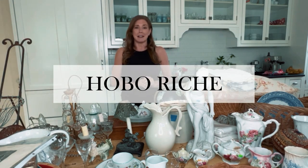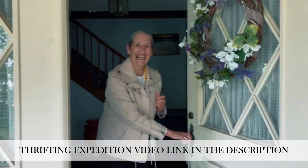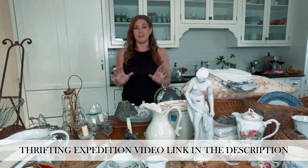Hello, my beautiful friends and fellow thrifting maniacs. Welcome to this week's edition of Hobo Reach — how to decorate rich on the budget of a hobo. This is a massive thrift haul. I hit the mother lode this past week. I think I was temporarily insane because all of this stuff came from two garage sales, one estate sale, and a day of thrifting with my mom. So it was a ton of fun.